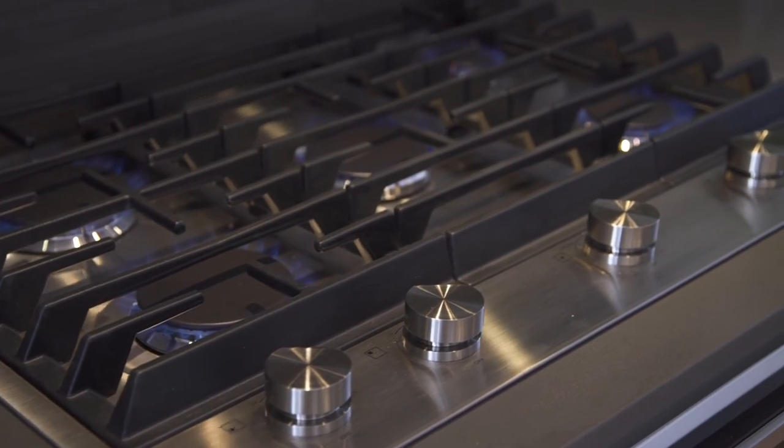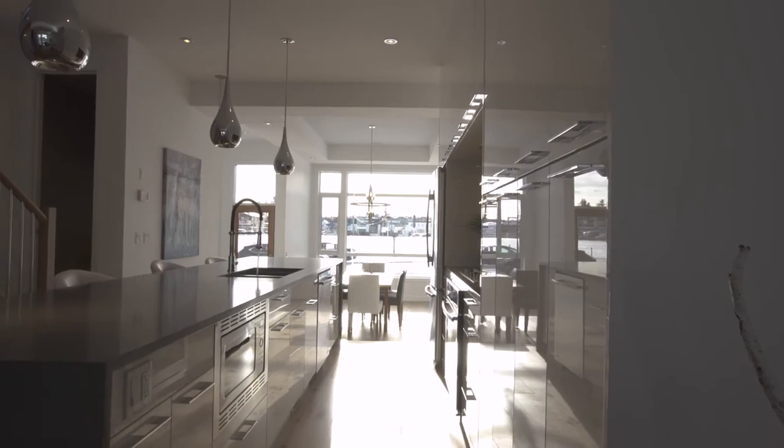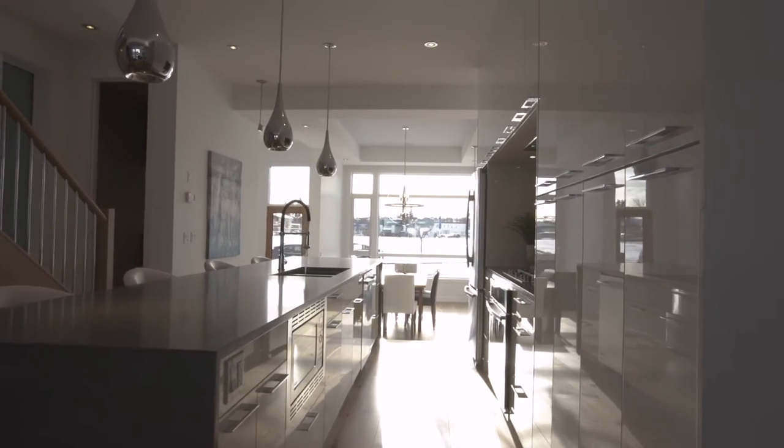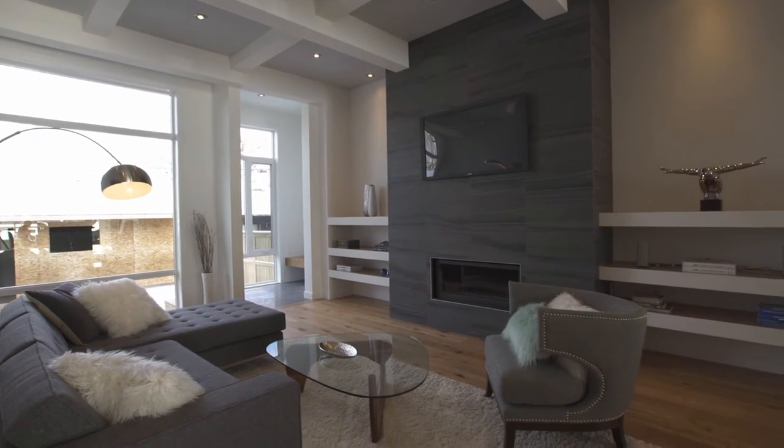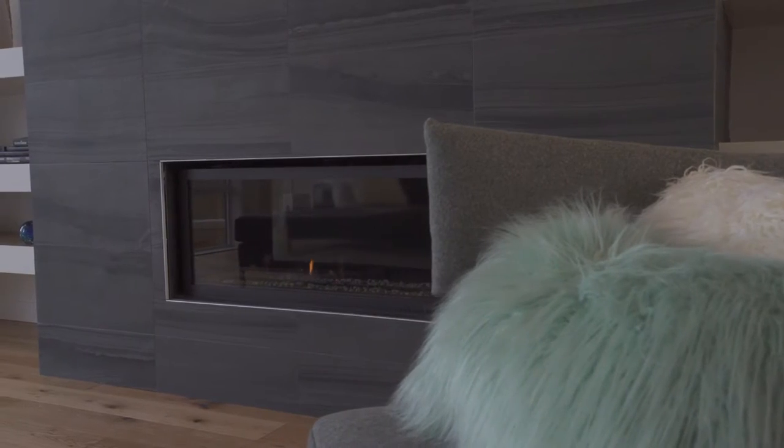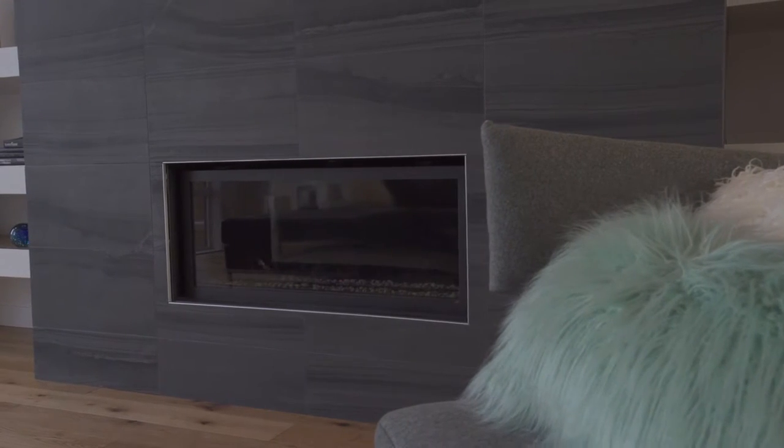Impress your guests with your recipes cooked on this Jenner gas range before retiring to the adjacent great room to enjoy the view provided by your full wall of windows, or just relax by the beautiful built-in ribbon flame gas fireplace.